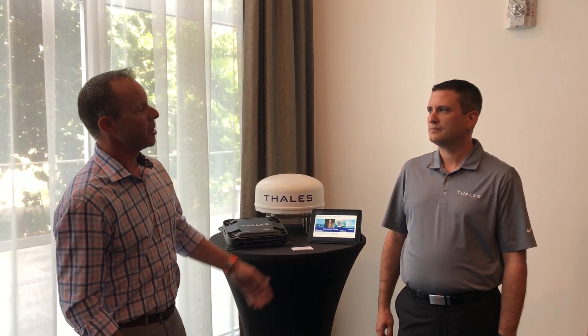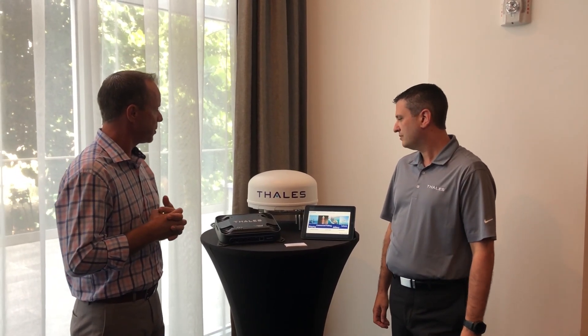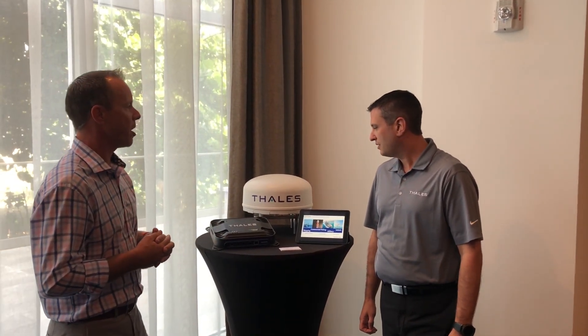Welcome back guys, we're here with Network Innovations at their Maritime Technology Day. I'm here with Mike Kreiner from TALUS. Mike's got some exciting new products that are about to be launched for 2018 — new L-band products which are really new in the market. Mike, can you tell us a few features about your products?